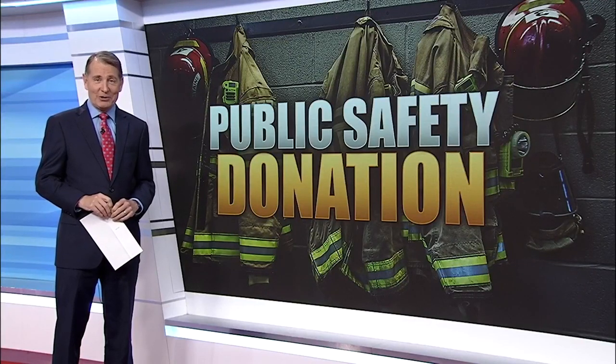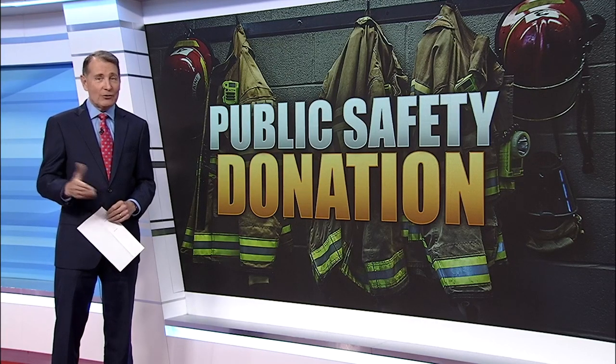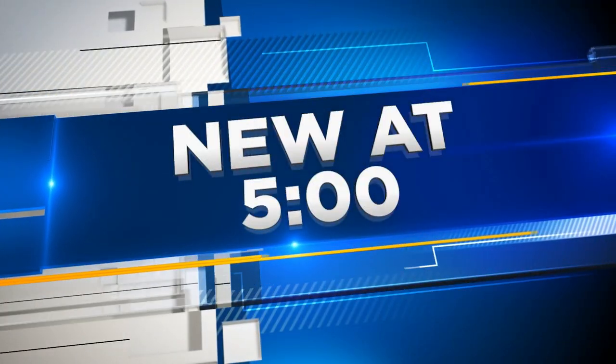A new tool will help firefighters in Pittsylvania County as they respond to emergencies. 10 News reporter Courtney Lackey explains how the new addition will help keep you and the crews safe. Check it out — this is Pittsylvania County's sweet new ride. It was unveiled to fire and rescue today at Mount Ehrman, and later it'll be in the streets helping to save lives.